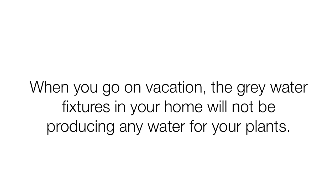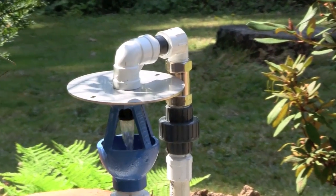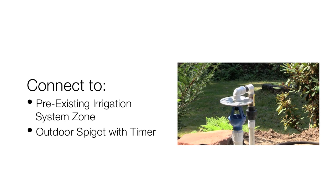When you go on vacation, the gray water fixtures in your home will not be producing any water for your plants. With Flowtender you don't need to worry about your plants dying because of a lack of water. An optional Flowtender auto flush device can be added to your system to supplement with fresh water at a scheduled time each day when you're away. The auto flush can be connected to a zone on an existing irrigation system or simply connected to an outdoor spigot with a faucet timer.